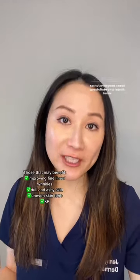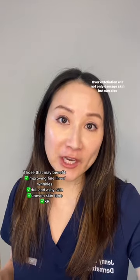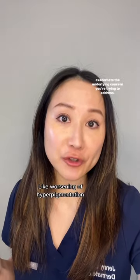Number two is overexfoliation. Our skin naturally exfoliates when it's healthy and hydrated, so not everyone needs to exfoliate on a regular basis. Overexfoliation will not only damage the skin barrier but can also exacerbate the underlying concern you're trying to address.